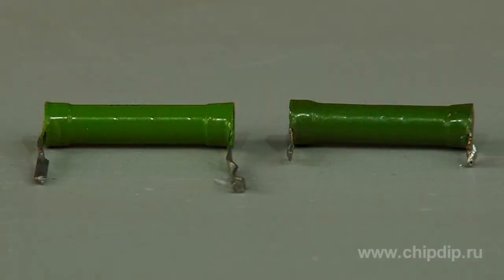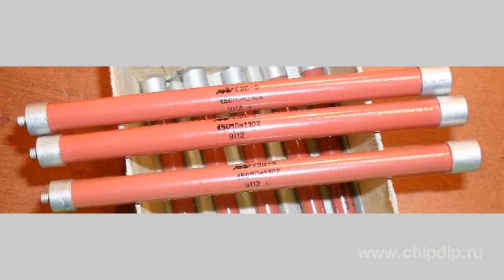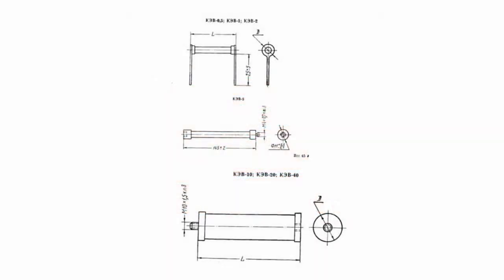High-voltage resistors, such as KEV resistors, are much more favorable in this case. Compositional enamel high-voltage resistors were developed in the early 60s and were produced by Maikon plant in Tashkent. The resistors can combine several resistances in one with the help of screw terminals, including a screw from one end and a screw connection from the other, used to connect the resistances together.